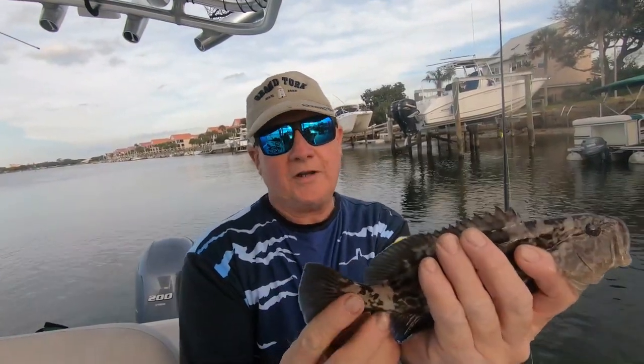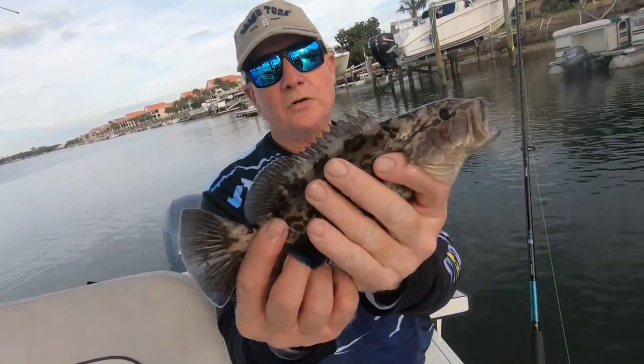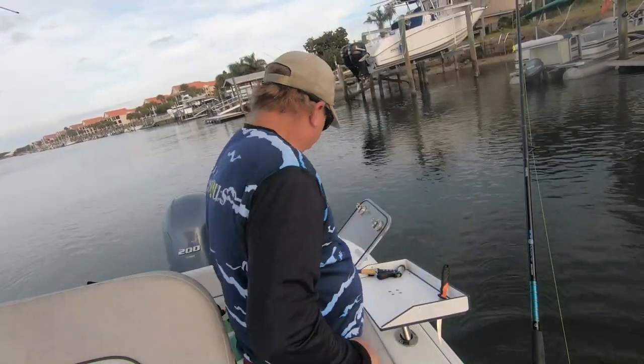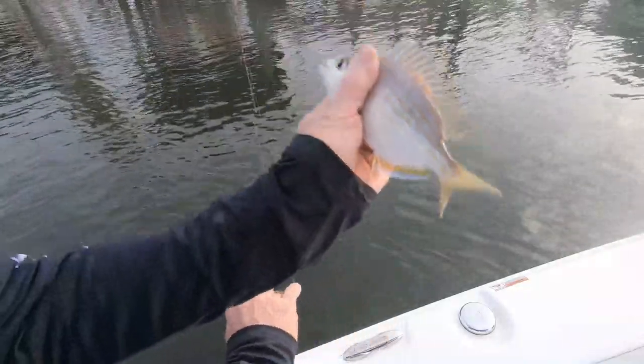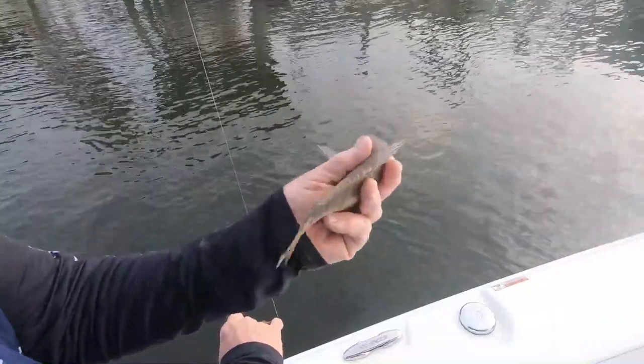It's closed season right now, but look at it — nice little grouper. All right buddy, go get bigger! We'll go back after another one. There's a pinfish — a big pinfish, a little pinfish — good for bait, especially for grouper if you're offshore.